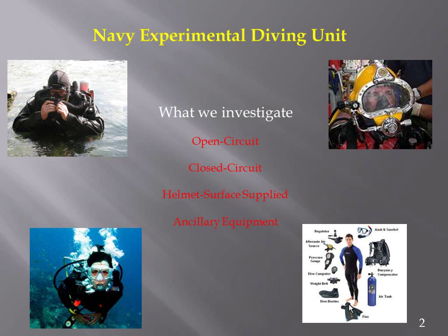We investigate open circuit, closed circuit, helmets, surface supplied, and ancillary equipment. By ancillary I mean dry suits, buoyancy compensators, and other equipment the diver may be using that could have been contributing factors or triggers to an incident.